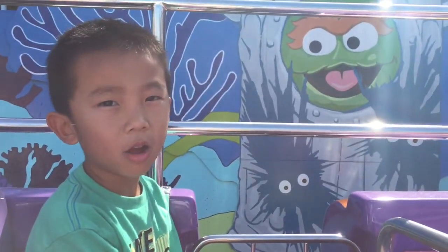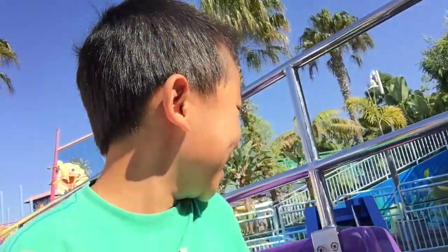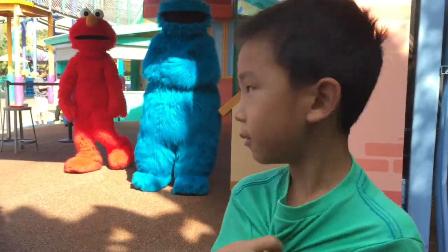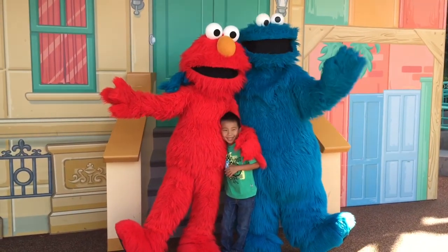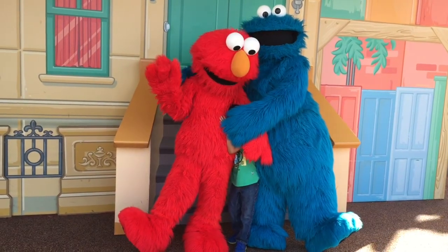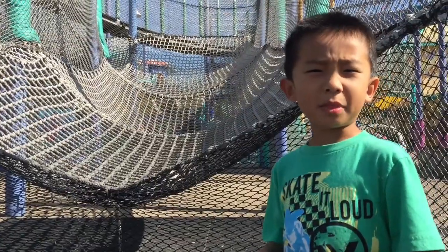Now we're on Oscar's Rocking Ears. Now I'm going to be my friends — I'm the Cookie Monster! Now we're climbing up the net.